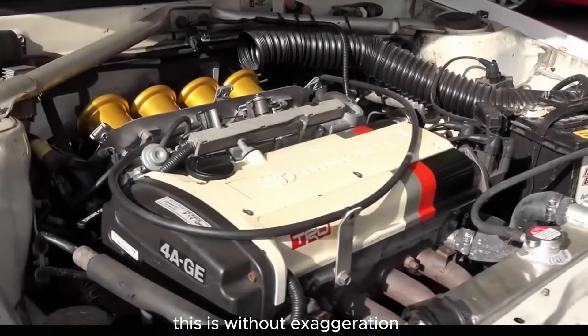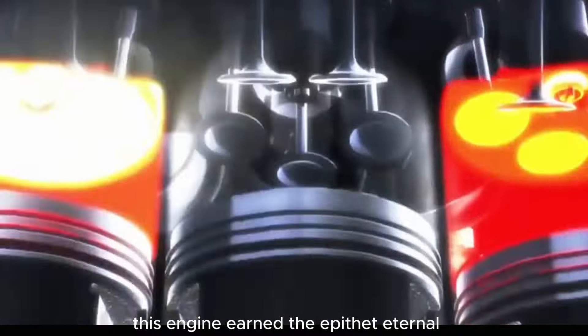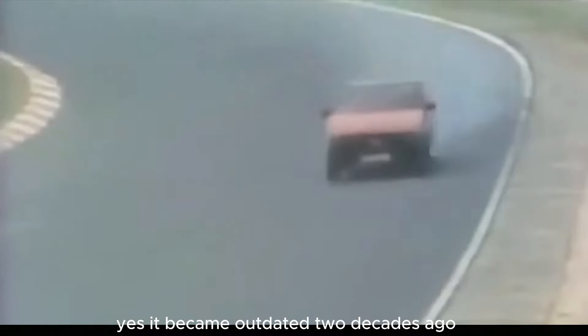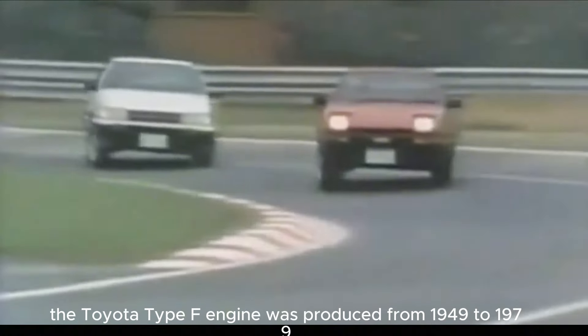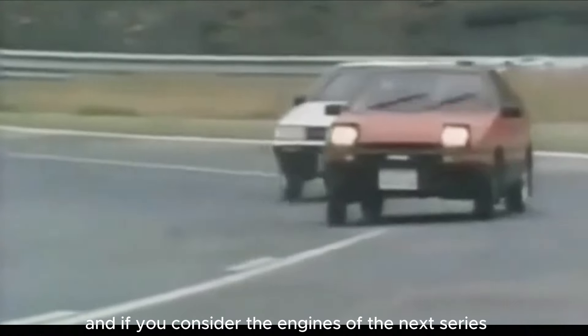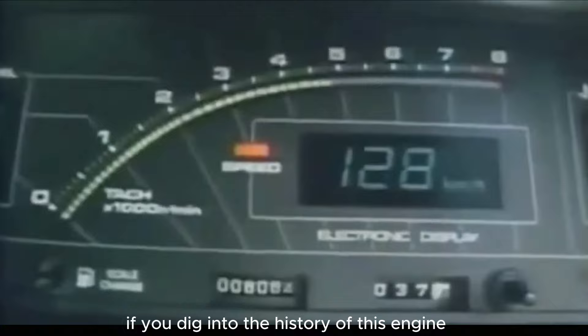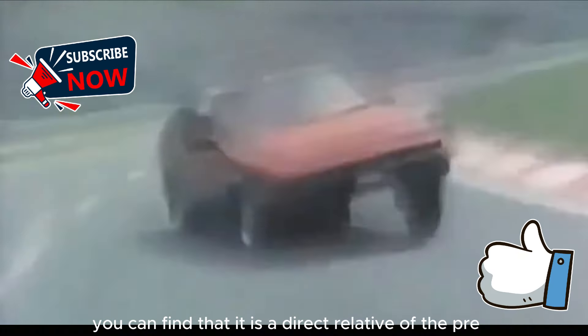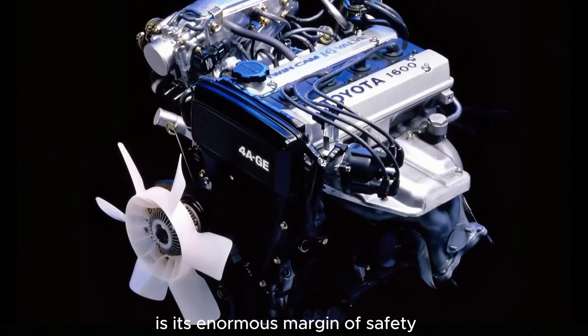This is without exaggeration one of the best creations of Toyota. The Type-F engine earned the epithet 'eternal.' It became outdated two decades ago, but in terms of reliability it has no equal to this day. The Toyota Type-F engine was produced from 1949 to 1979, and if you consider the engines of the next series, 2F and 3F, built on its basis, then 43 years. If you dig into the history of this engine, you can find that it is a direct relative of the pre-war American inline-six Chevrolet Series 235. The secret of this engine's success is its enormous margin of safety.